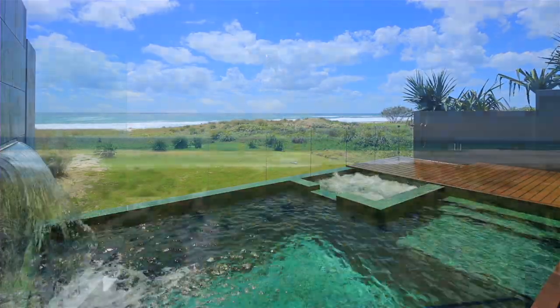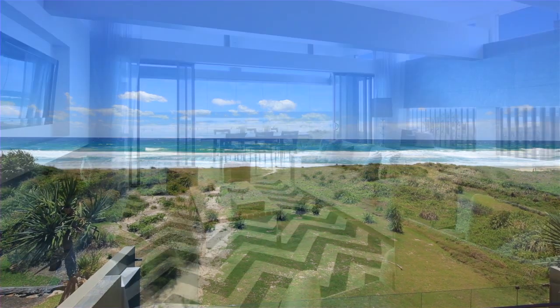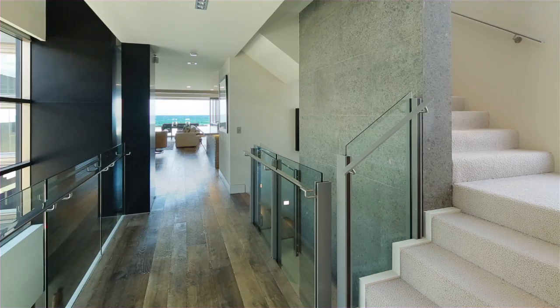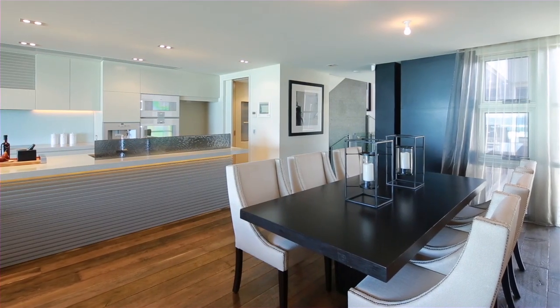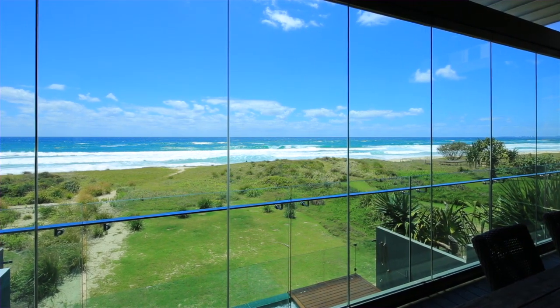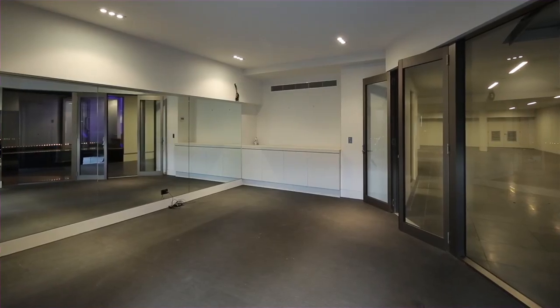Receivers and managers have been appointed to this four-level beachfront home positioned on the exclusive Hedges Avenue, offering indoor and outdoor entertaining areas over multiple levels. The home is approximately 709 square meters under roof on an approximate block of 405 square meters. The basement level offers room for four cars, a vehicle turntable, and storage area.